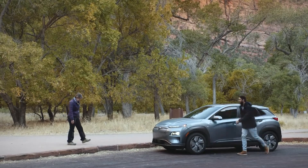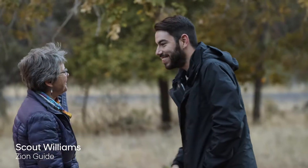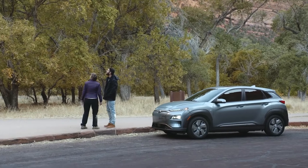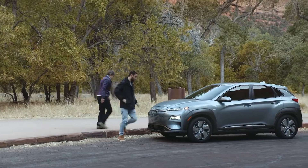Hello! Welcome to Zion. Thank you so much. I'm so excited to learn about this park and just check out these amazing rocks. This is beautiful. Should we go explore?